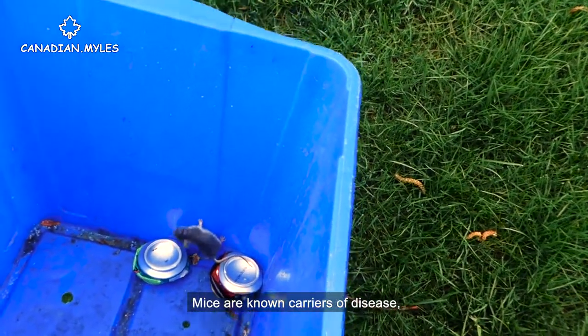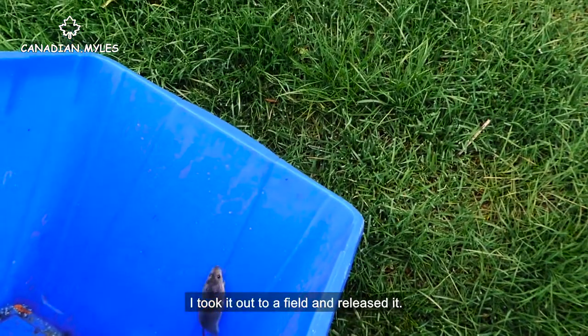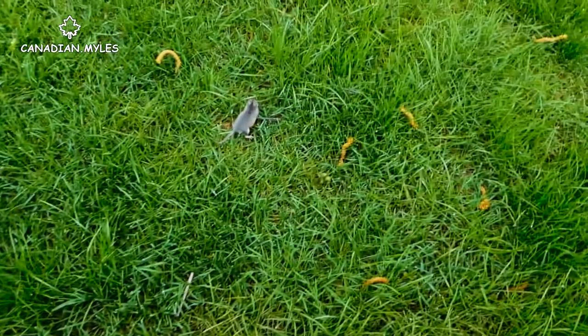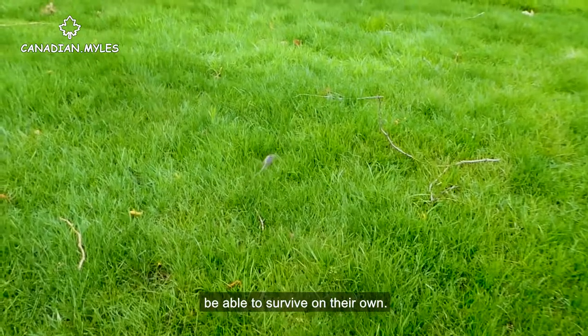Mice are known carriers of disease, so I'm careful not to touch them. I took it out to a field and released it. Since the mouse was still energetic, I took it as a good sign that they'd be able to survive on their own.